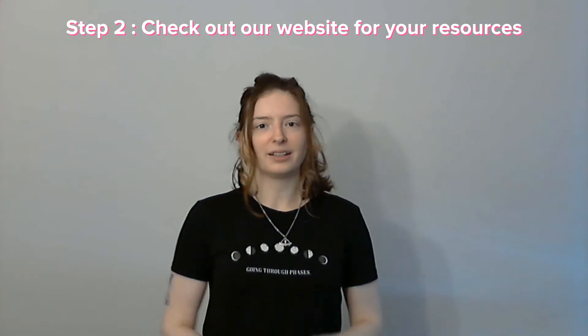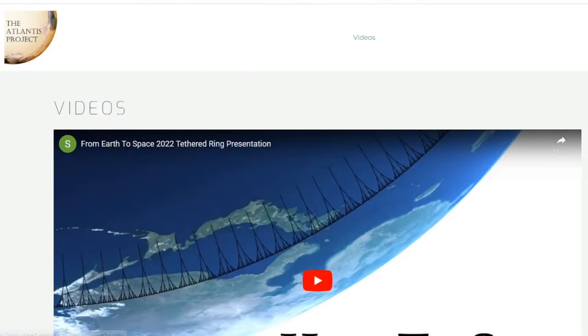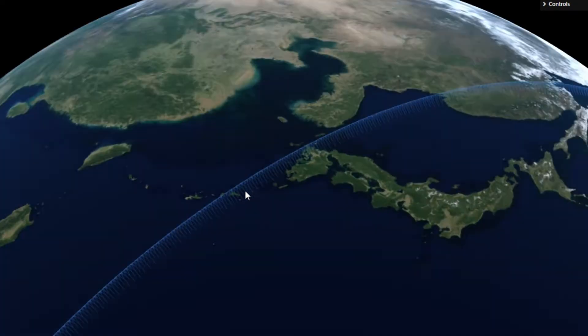Visit our website. Here you'll find resources that you may need to improve your animation. This includes documentation on the project, video talks, and even the interactive 3.js model that we showed you footage of earlier.